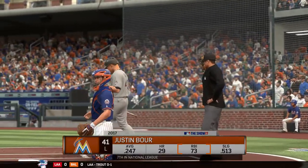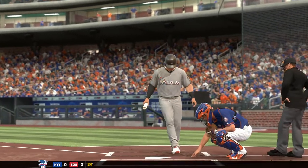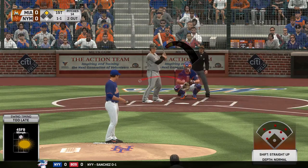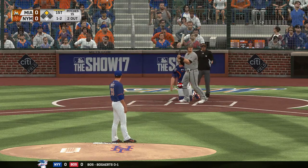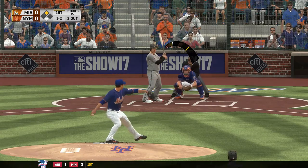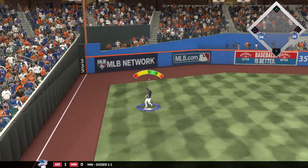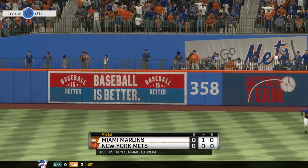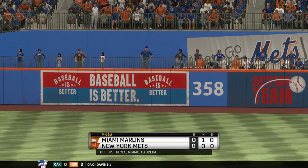At the plate, Justin Bour. He currently sits 7th in the National League in runs batted in, so a good guy to have at the plate in this situation. This is in the air out to left field — Cespedes is there, and the inning is over. They get a man to second in the top half, but he's stranded there. Now the Mets offense will go to work for the first time. No score.